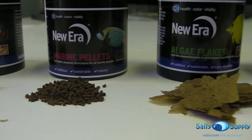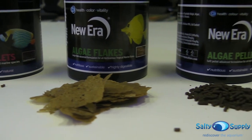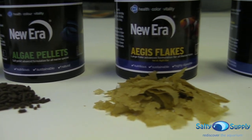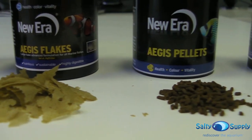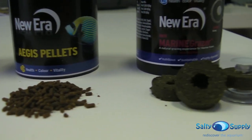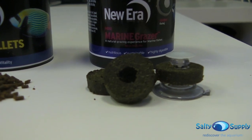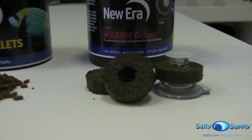Marine flakes, marine pellets, algae flakes, algae pellets, Aegis flakes, and Aegis pellets, and the very popular mini marine grazer, which is designed for grazing fish such as tangs, surgeonfish, rabbitfish, butterflyfish, and all marine angelfish.